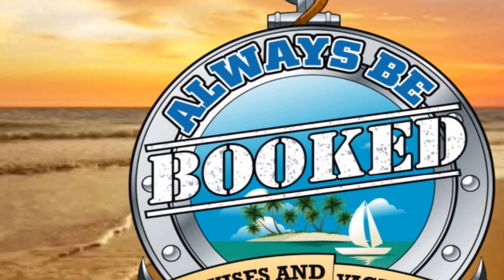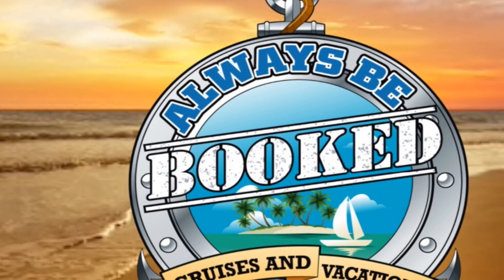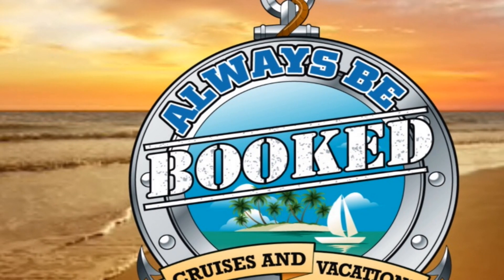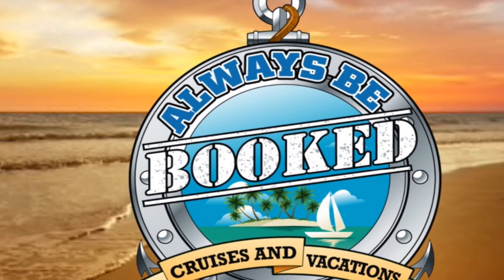So those are the refurbishments on board Navigator of the Seas. Hope you liked it. Again, check out the Always Be Booked Cruise podcast anywhere you listen to podcasts. Hope you enjoyed the tour — we'll talk to you soon.